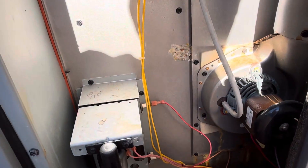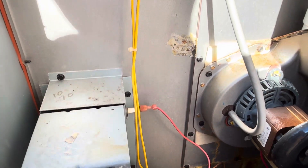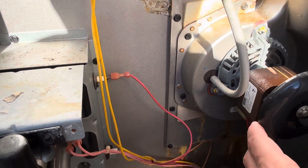There's a lot of things to check there. I went ahead and gave the draft inducer a spin — sounds like it's hitting something.